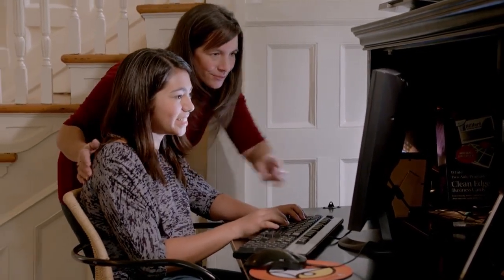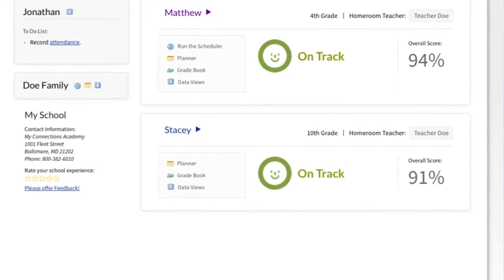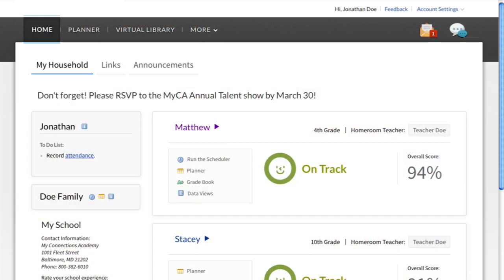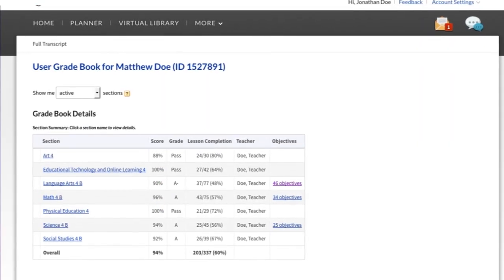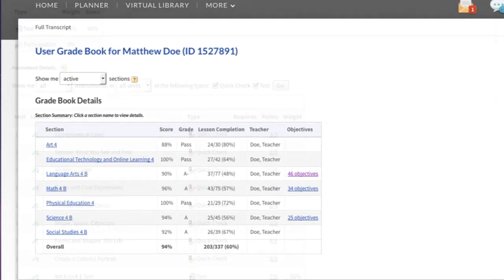Announcements and school events are displayed prominently to keep parents up to date. At a glance, parents can view a summary of each student's performance with links to any details they may need, including the gradebook. With Connections Learning, parents can check on their child's progress at any time, so they never have to wait for a report card or a scored test to come home to know how their student is doing.